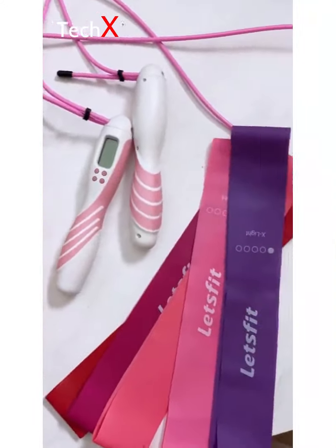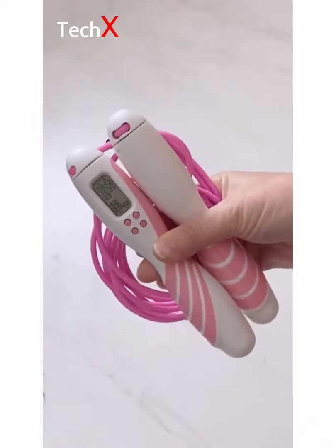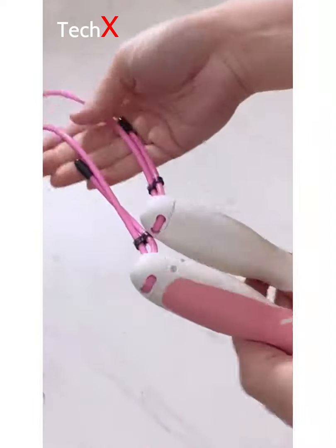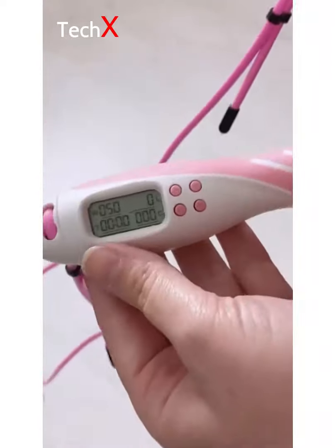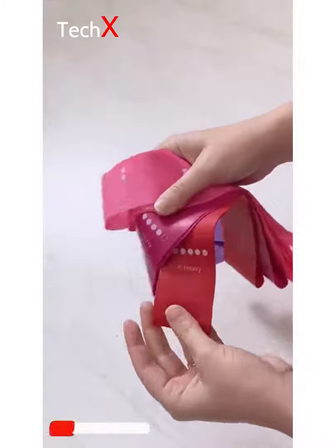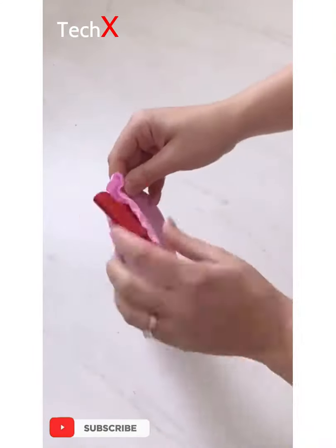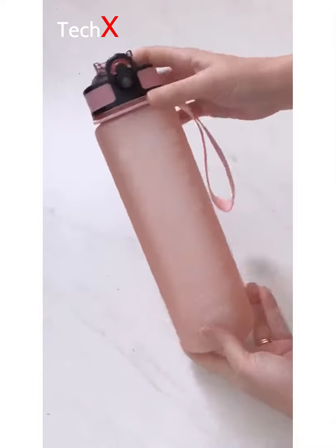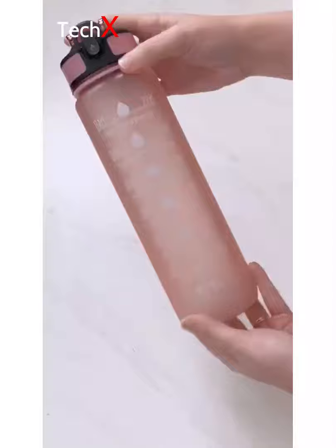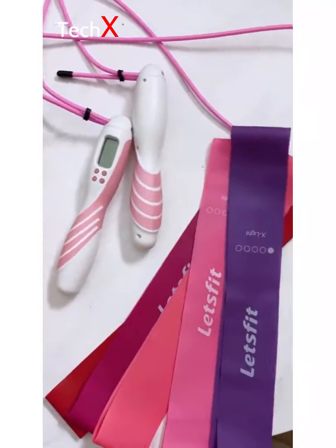Amazon favorites to help you stay healthy in the new year. Jumping rope is a fantastic way to stay active — this digital jump rope tells you how many times you've jumped, how long you've been jumping, counts your calories, and comes in several different colors. I've been using this set of resistance bands for over a year now. It comes with five bands and each color corresponds to a different difficulty level or weight, and they're only $12. This adorable water bottle helps you keep track of how much water you've consumed throughout the day and comes in a ton of different colors. All three of these items are under $25 and linked in my bio.